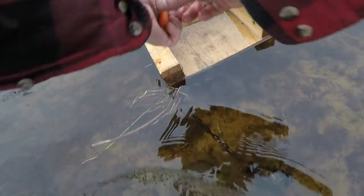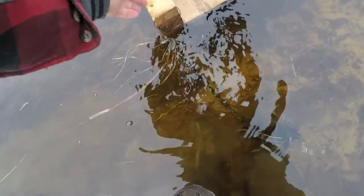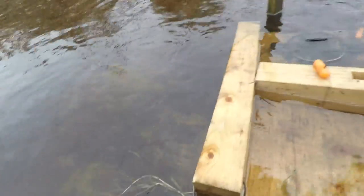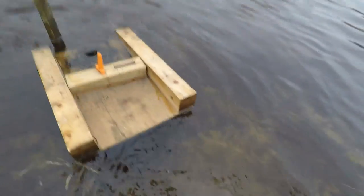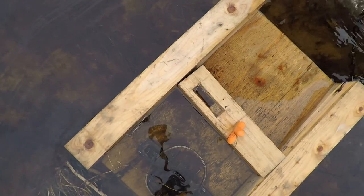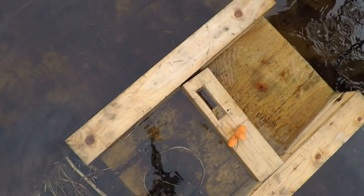There's a good bit of current here. There's a good one here — this creek stays flowing most of the year.